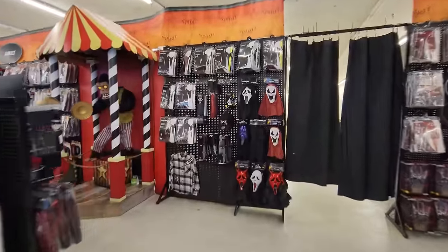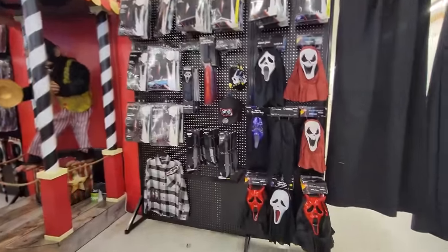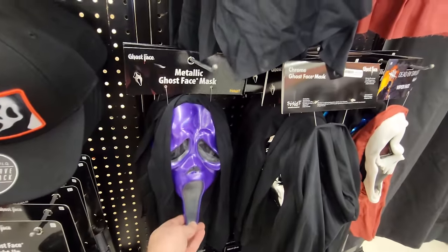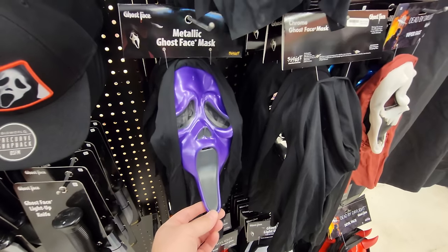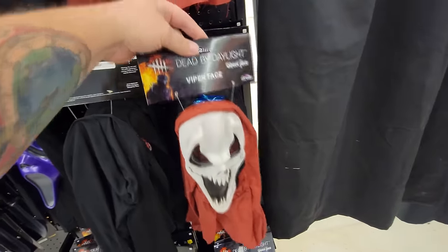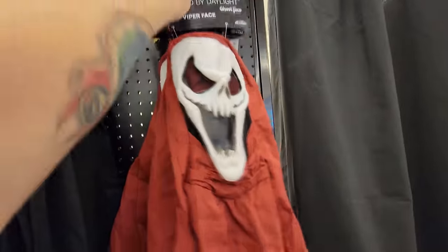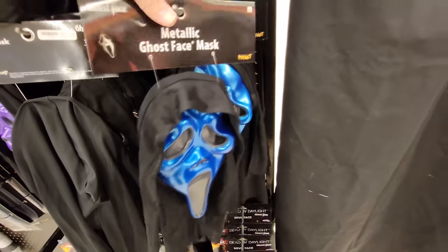I love when I come in and employees are dressed up for Halloween — it is so cool and Halloween-y. Look at this. Before we even go anywhere else, guys, look at what my eyes do see in front of me. It is a purple metallic ghost face mask. I have been looking everywhere for these — meaning 50 other stores.